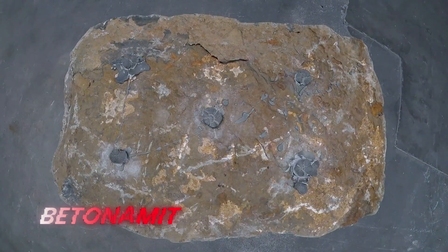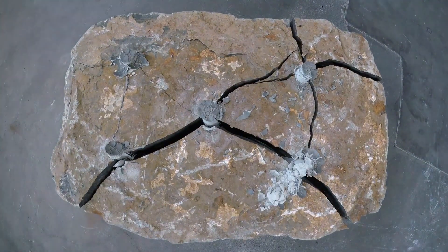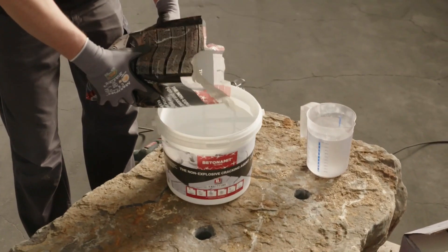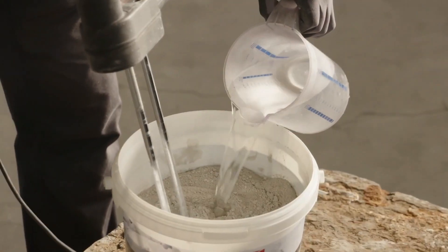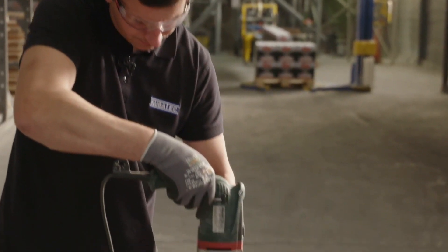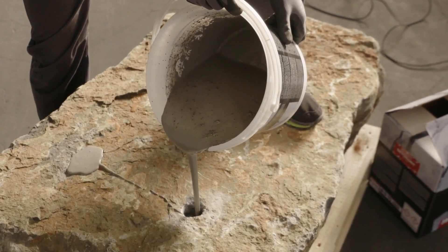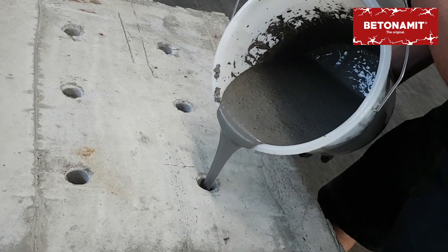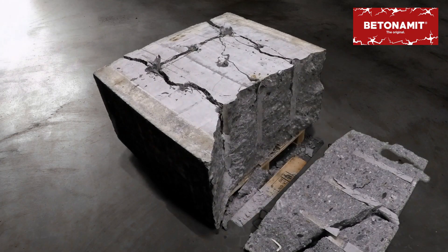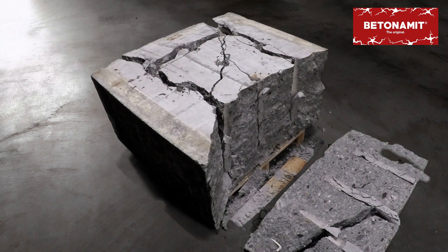Can you quickly and easily demolish reinforced concrete and stone structures? Absolutely — you don't even need to resort to explosives. All you have to do is mix this special compound with water and pour it in the right spots. After that, it'll start expanding, exerting pressure of 844 kg per centimeter squared. Compared to other methods, this approach is noiseless, doesn't create dangerous vibrations, and is environmentally friendly. You'll only need to wait a couple of hours for it to work.